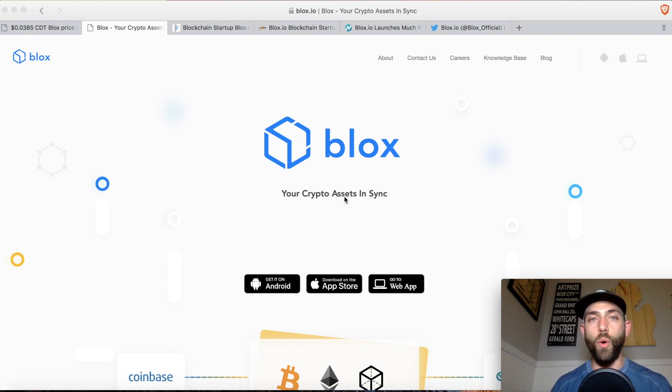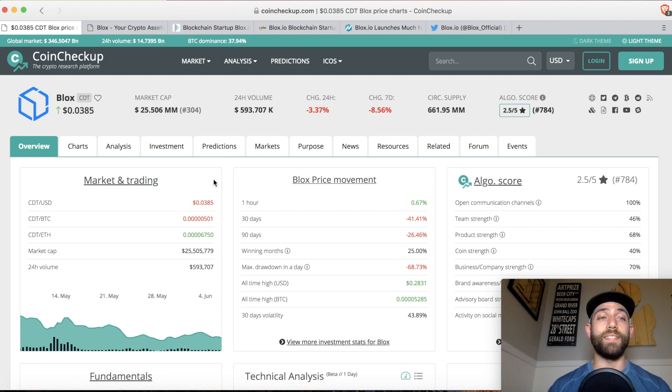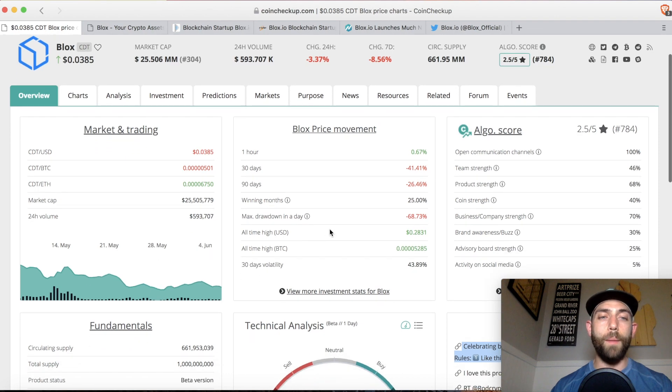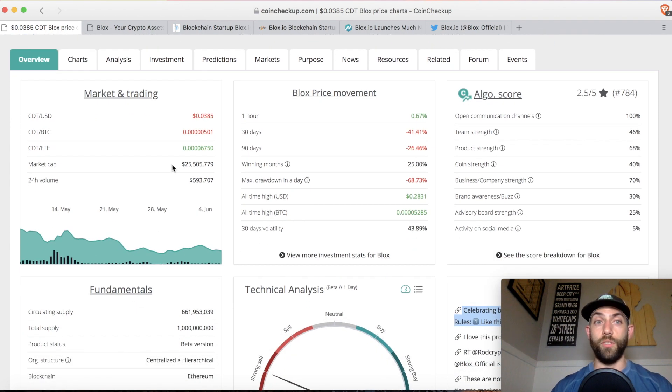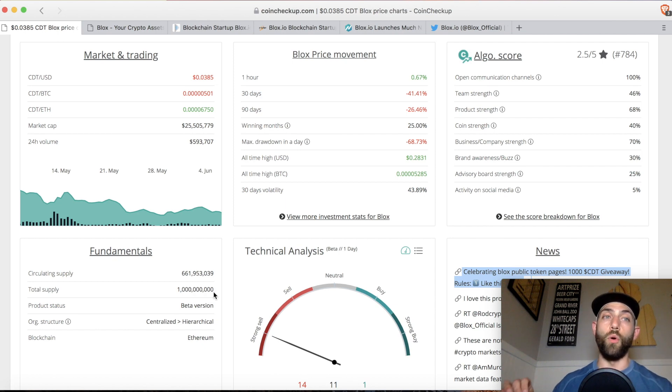Blox is actually being called the QuickBooks of crypto. All that being said, let's jump right in. First and foremost, Blox is trading on Binance at 3.85 cents and it is down from an all-time high of 28 cents. That makes this an easy 7x all the way back up to the top. Their market cap is still fairly low at $25 million. They have a total circulating supply of 661 million tokens and a total supply of 1 billion tokens, so they fall fairly in the middle of the road.